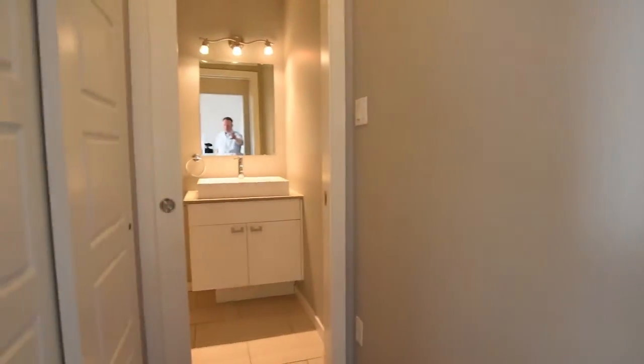As we come into the condo, you're greeted with a great half bath. It's perfect, nicely proportioned, tucked over to the side. There's also a nice entry closet.